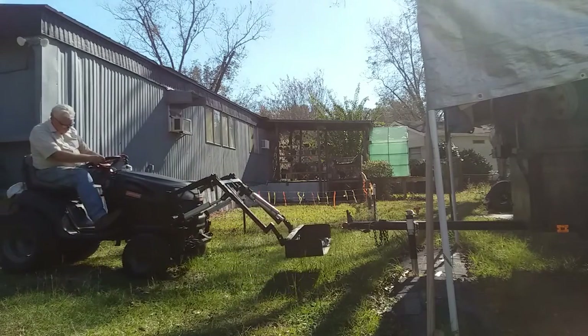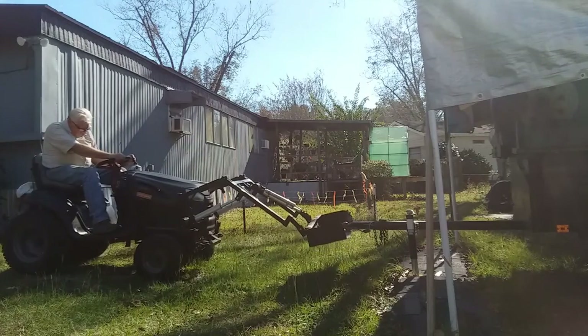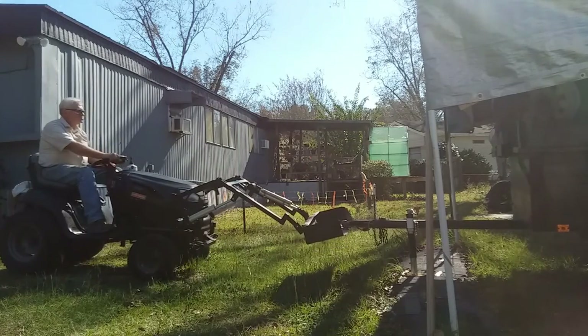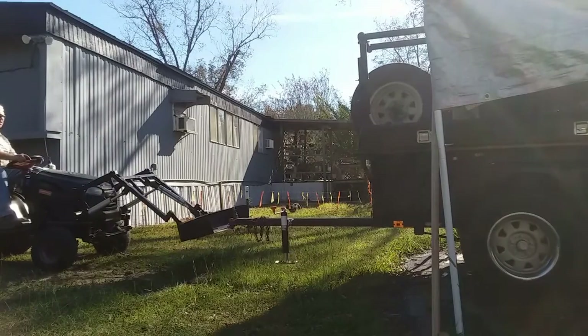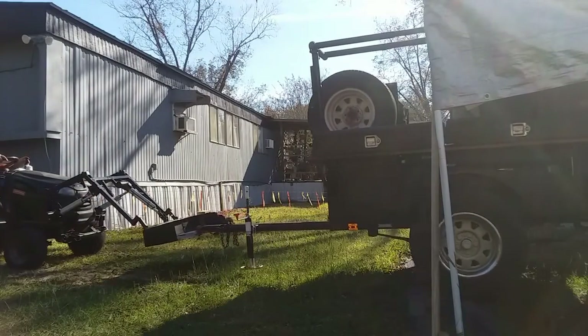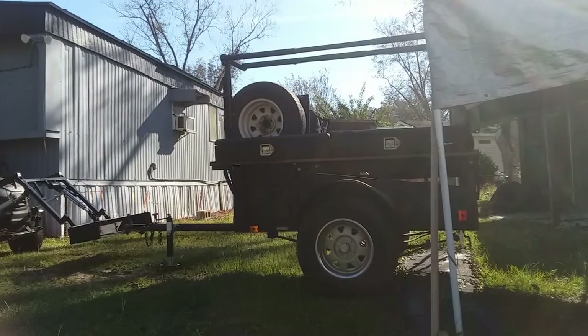How about trying this with a wheelbarrow? You're not going to do it. Sure, you can haul dirt with a wheelbarrow, but you can't do this. Got to be a little careful there because that ladder rack is a little close to the top of that tent.